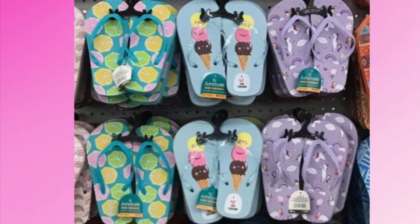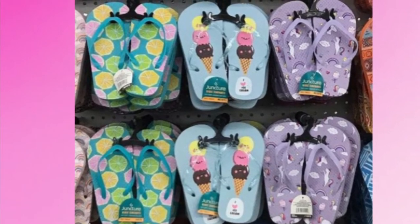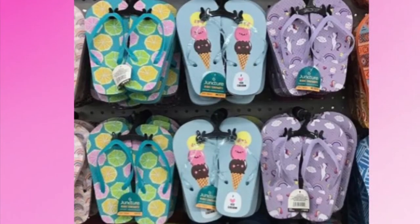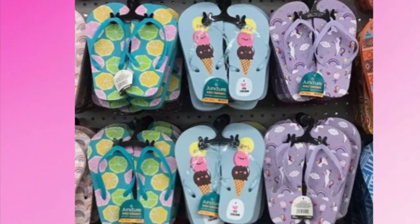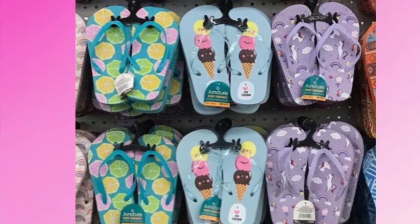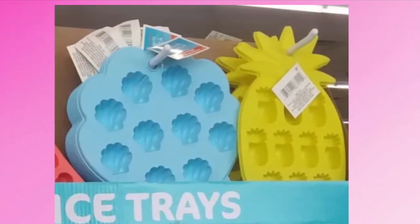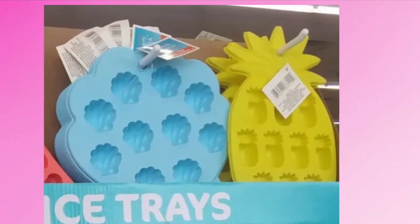Then of course they have flip flops — some with lemons, some with ice cream, and then some rainbow emoji ones. These ice trays are also super cute with shells and pineapple designs.